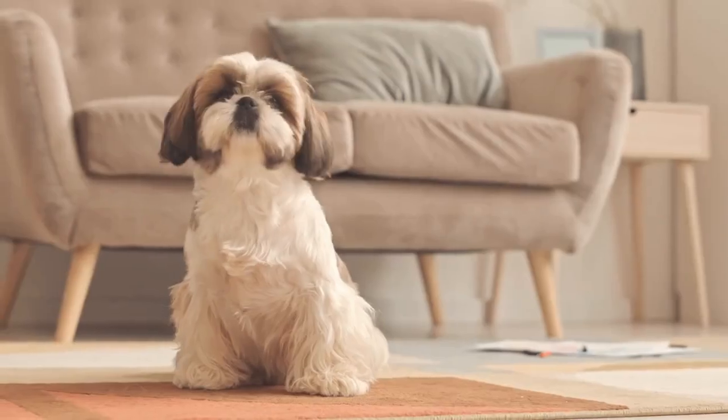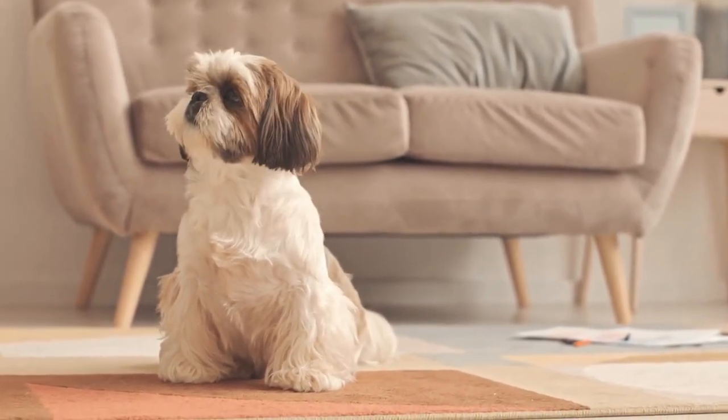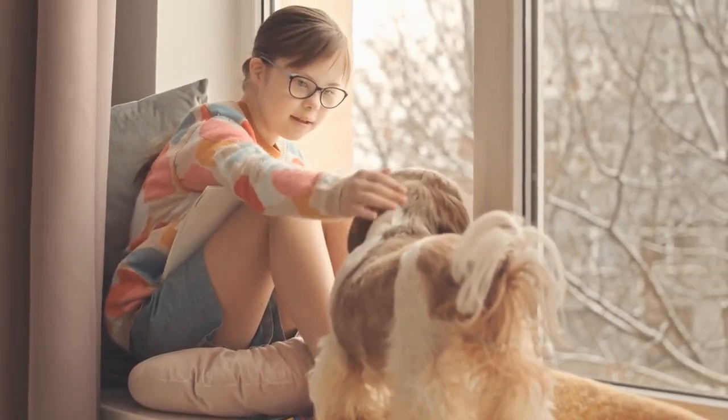Common health issues. Shih Tzus are generally a healthy and resilient breed, but like all dogs, they can be prone to specific health issues. Here are 8 common health concerns that you should be aware of as a Shih Tzu owner.